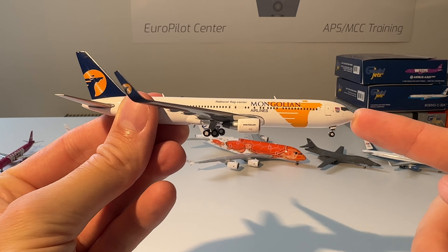Next up is this KLM 777-300ER in the Orange Pride livery from Aviation 400. Here you can see the model out of the box — beautiful model, awesome details. I do recommend Aviation 400 — they put a lot of detail in their work. This model and other Aviation 400 models are exceptionally good quality.